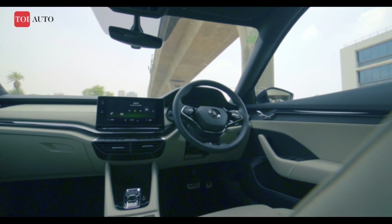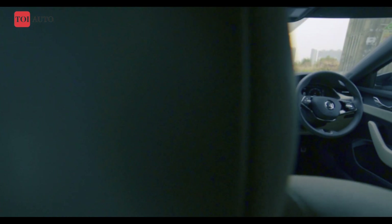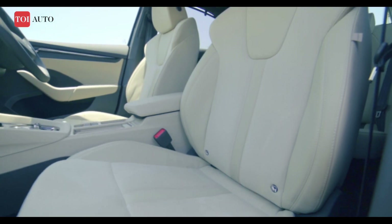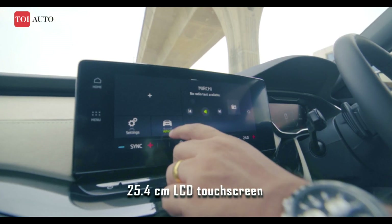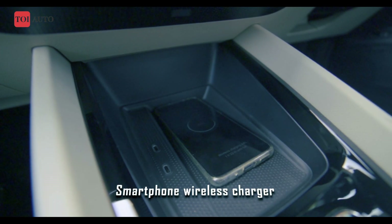The Octavia's interior has gone a notch higher. An airy cabin is complemented with loads of tech, and they have used elegant materials for a near-luxury car experience. There's suede leather-like seat fabric, dual-zone climate control, a gesture control infotainment screen, and even a wireless charging phone box.